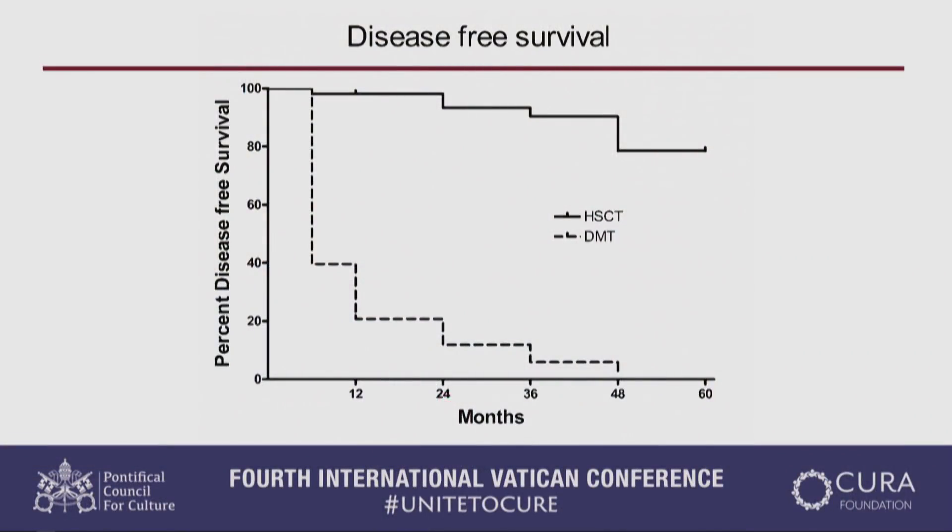Finally, disease-free survival — NEDA — meaning no clinical attacks, no neurologic progression, and no new, enlarging, or enhancing lesions on MRI. At four years (48 months), the transplant arm shows 80% disease-free, while the drug arm shows essentially 0% to 5%. Our phase two non-randomized data held up even better in the randomized trial. I believe the reason for the even greater separation is that in this randomized trial we took only highly active MS — patients having frequent attacks. The more active the disease, the greater the difference between drugs and transplant.